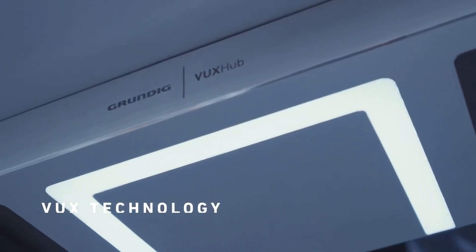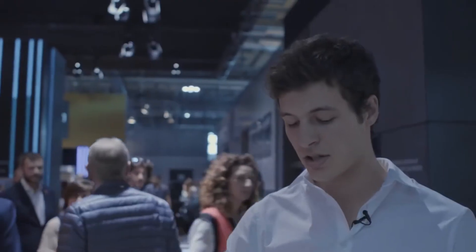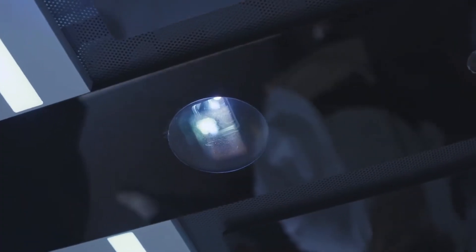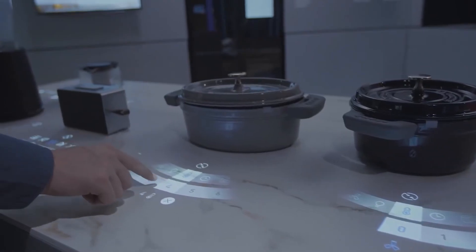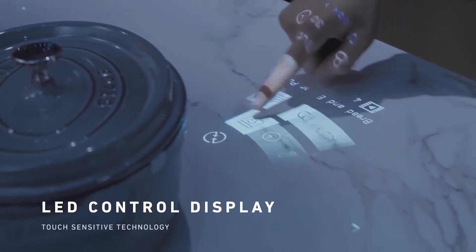The Grundig table has a built-in object recognition function. When the user places a frying pan, a pot, or any other cooking vessel on the surface, the system projects an interface so you can select the cooking mode.